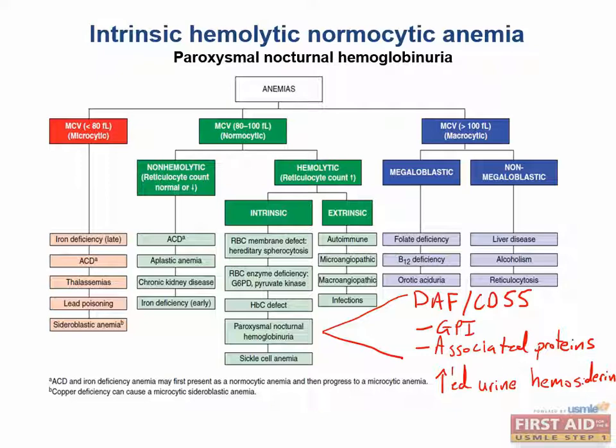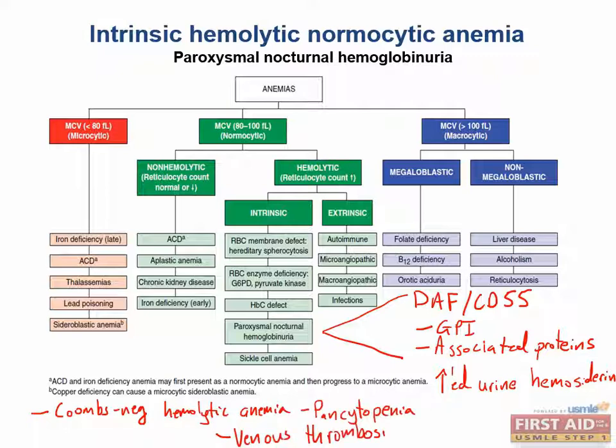Lab tests will show increased urine hemosiderin. These patients can be identified with the triad of Coombs-negative hemolytic anemia, pancytopenia, and venous thrombosis. Your labs will also show negative CD55 and CD59 that will not be seen on RBCs under flow cytometry. A good treatment for this disease is a monoclonal antibody to complement — and indeed, the treatment is eculizumab, which is a monoclonal antibody to complement.